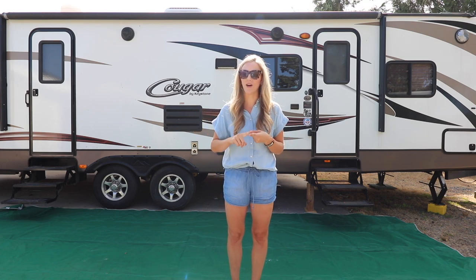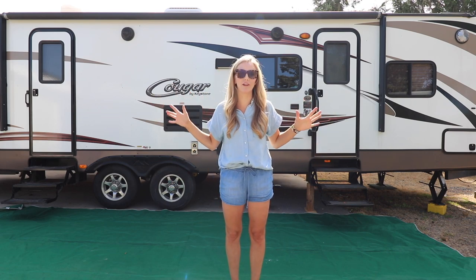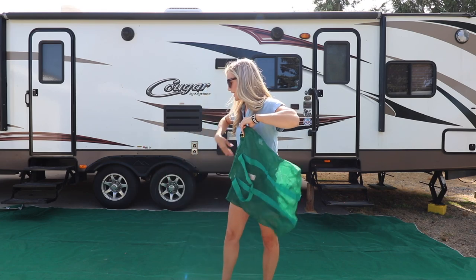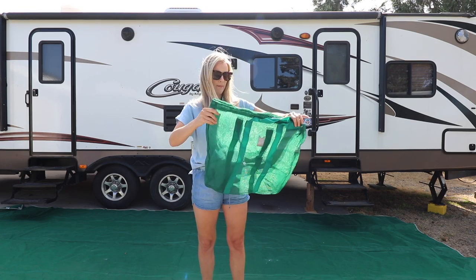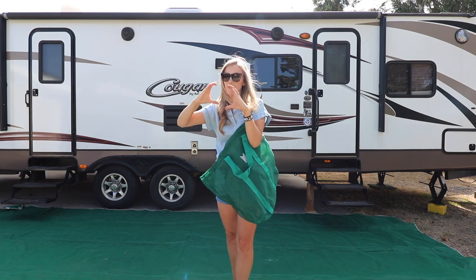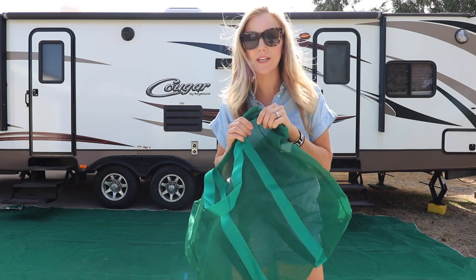The best part about this mat is not only how large it is, but that the sand and dirt fall through — which is everything when you're camping. But my absolute favorite part is that this whole giant mat fits in this little bag. It all folds up and goes into this little bag, which takes up zero space in my storage compartment compared to the two eight-foot rolled mats I had before. It's so handy, so compact, so light, and it's made out of a netting material.